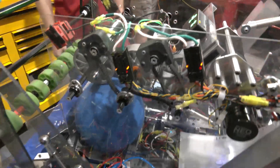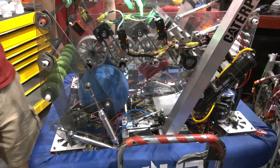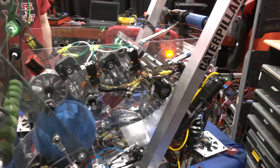Do you guys use any sort of sensors as the cargo comes in? We were originally going to use a ball sensor, but decided not to because this wheel right here holds it best — adding a sensor would just add more possible flaws.